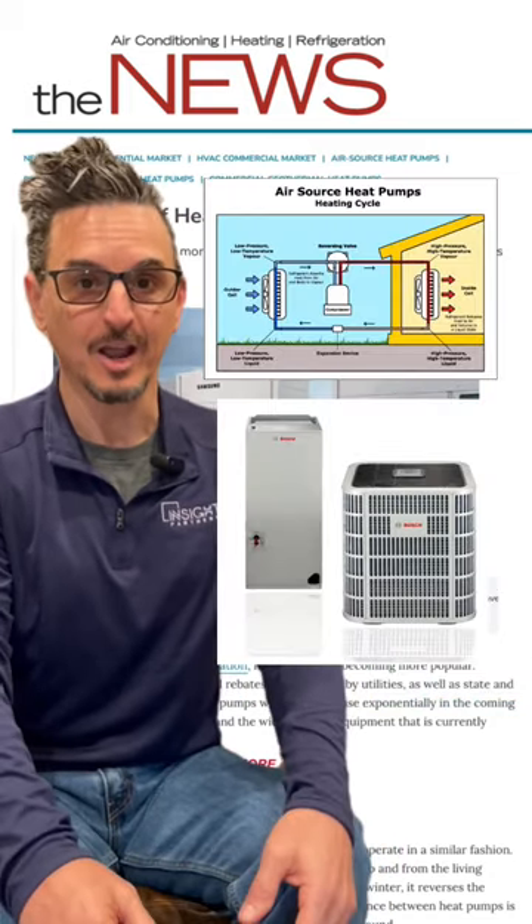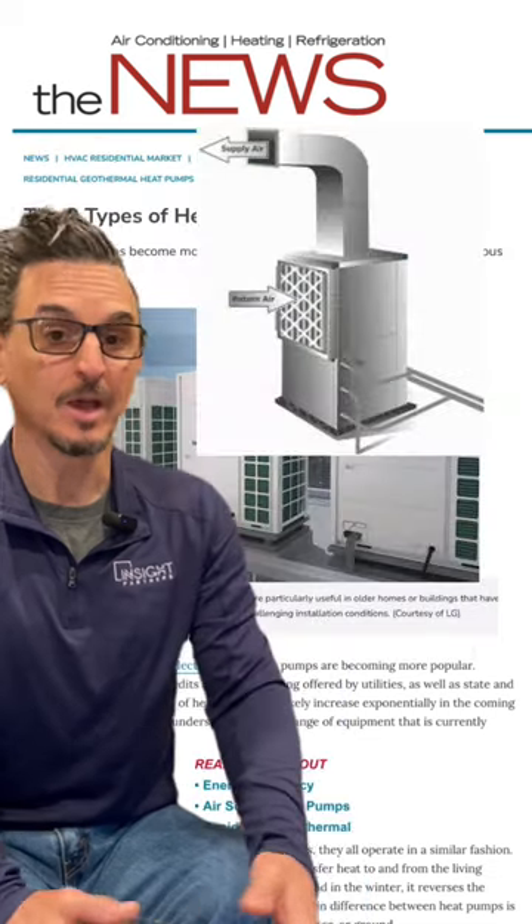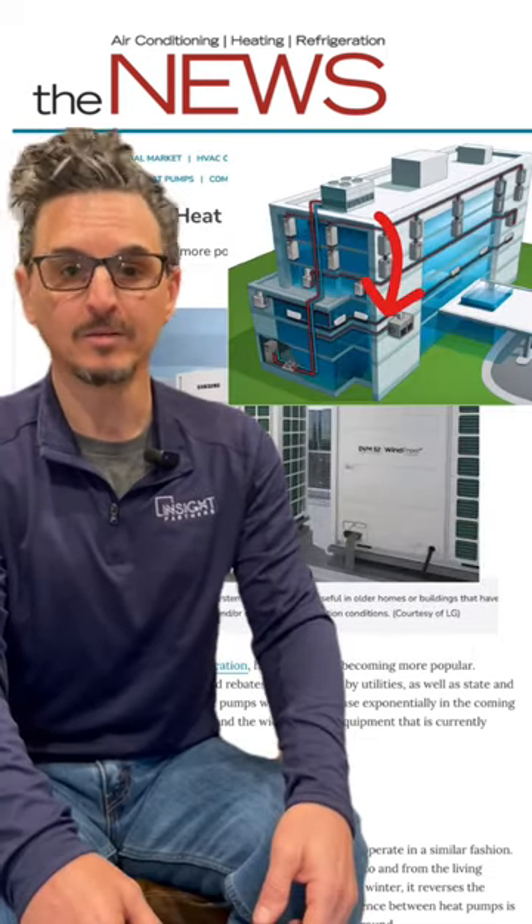Heat pumps are increasingly growing in popularity. There are a few types of heat pumps. First, we have ducted air-to-air heat pump systems. Next, we have water source heat pumps, which extract heat from water and transfer that heat into an air source.